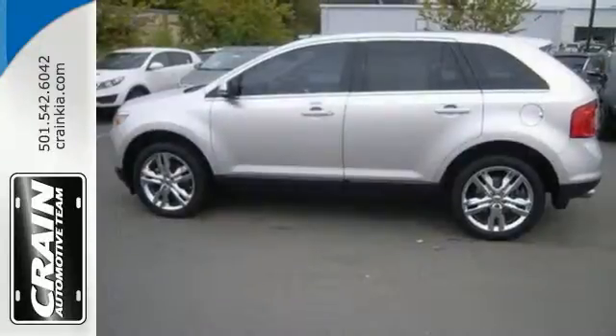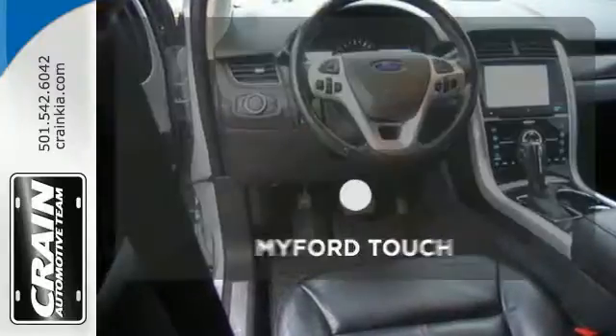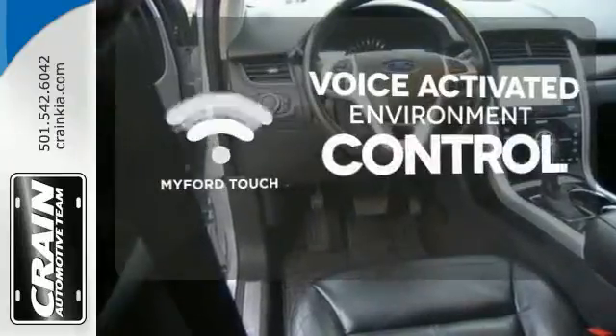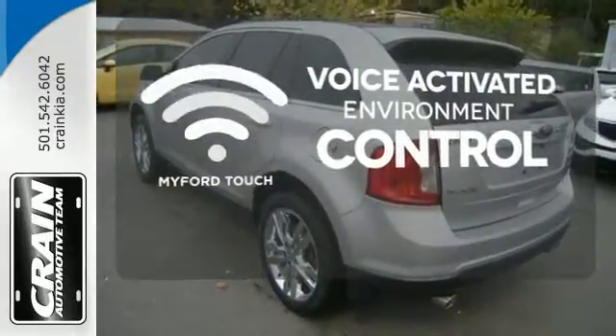The multiple airbags, electronic stability control, and multi-function steering wheel ensure that this Ford is also safe and reliable. MyFord Touch allows you to control your music, hands-free calling, and so much more with just the sound of your voice.